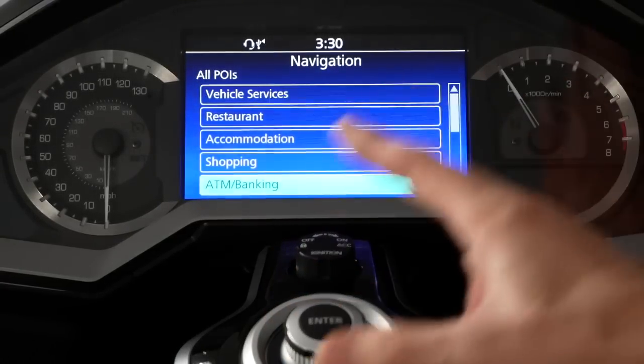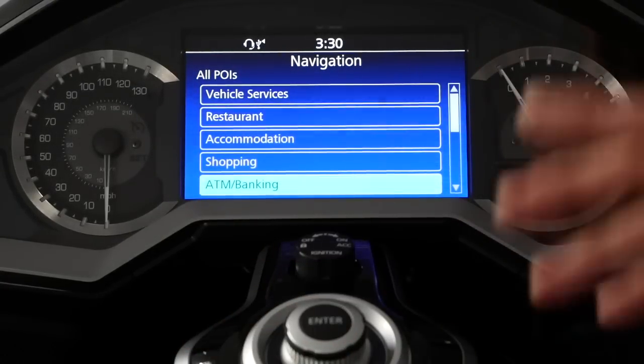I'm a little confused as to what the purpose is of the setup menu in the POI list.